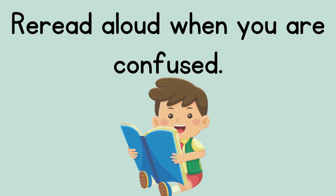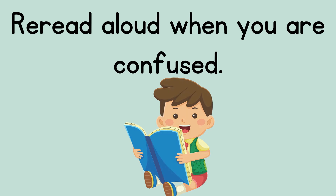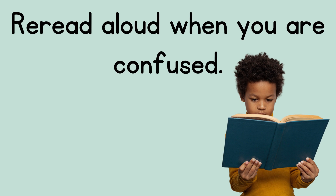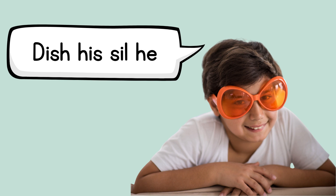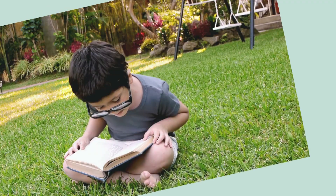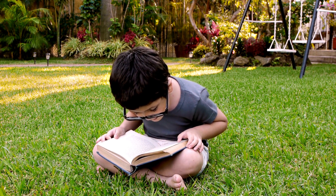Another key to comprehending as we read is to reread aloud when something doesn't make sense or it's confusing. Here's a funny example of how reading aloud helps things make sense. If you look at this gibberish, it doesn't make sense. But when I say it out loud, does it sound like something? Dish his sil he. Do you hear it? This is silly. That's a silly example, but it's amazing how much more sense something makes when you say it out loud.